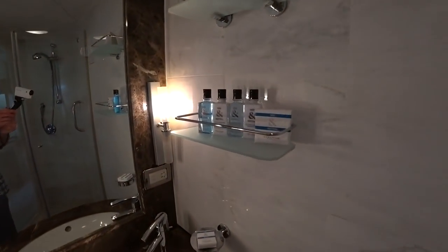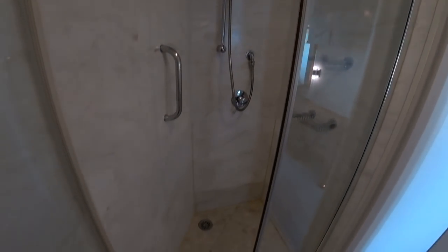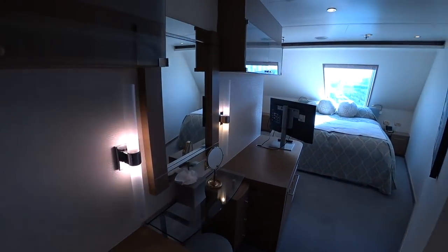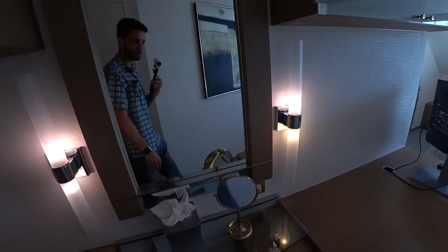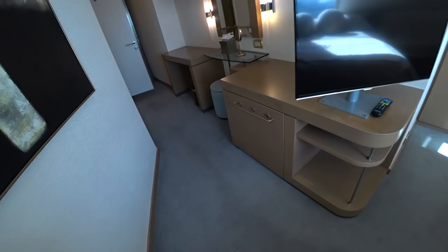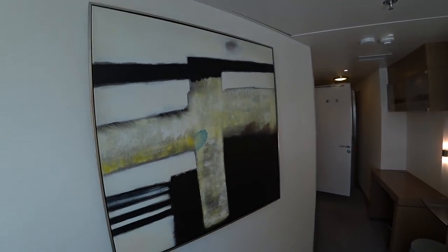Here's some more of the amenities. You have a glassed-in shower with a removable shower head, a lighted vanity mirror and vanity desk, and a brand new Samsung flat screen TV with a bit of artwork on the walls.